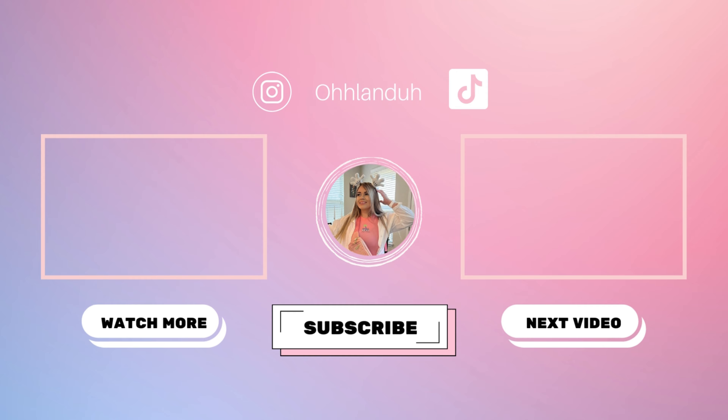Thank you guys so much for being here, I appreciate it. Make sure to like, comment, and subscribe to my channel, and I'll see you guys real soon. Bye!